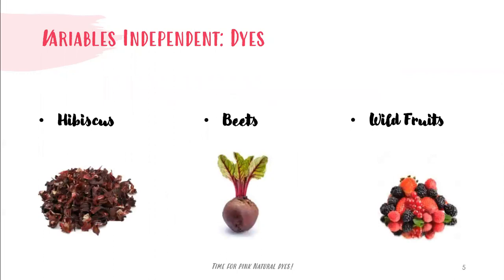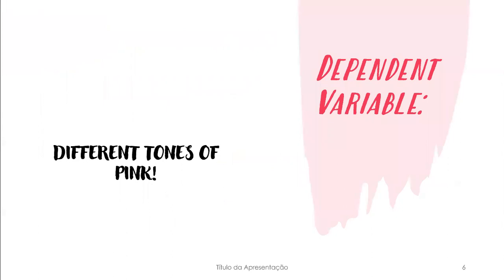Here are my variables. My independent variable is dyes — here are the three different dyes I used throughout the project: hibiscus, beets, and wild fruits. My dependent variable is the different tones of pink that each fabric will give.